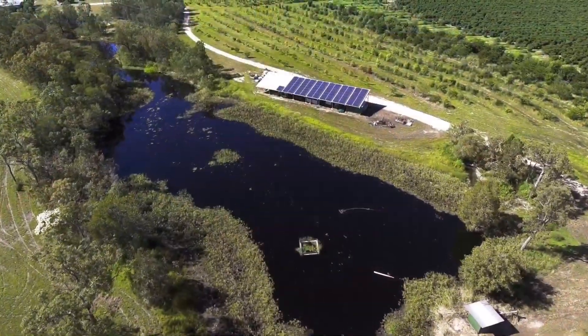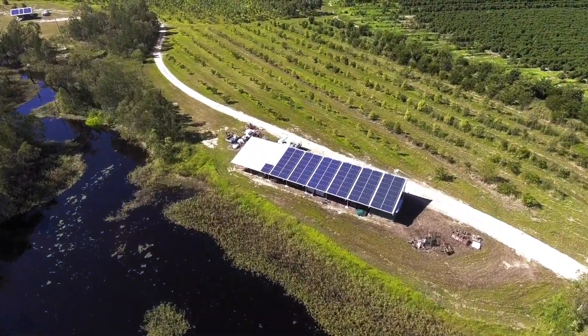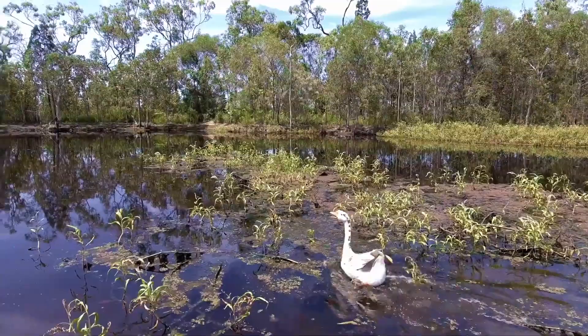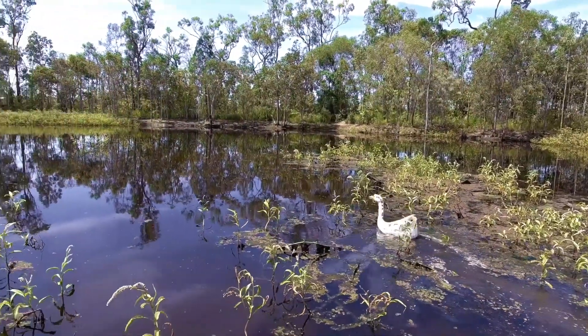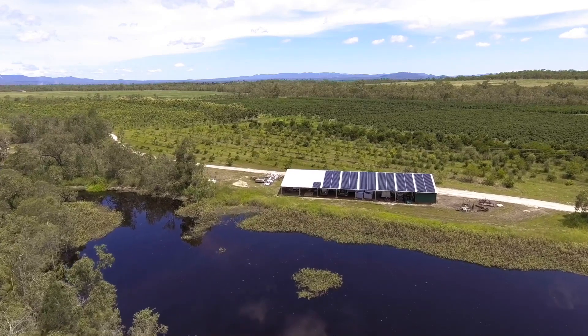The biggest energy user on the farm is the pumps. If you can negate the power that you use in your pumps, then you're on a winner. The water itself isn't very expensive — the main consideration is the power needed to pump the water out of the creek over the coffee trees.